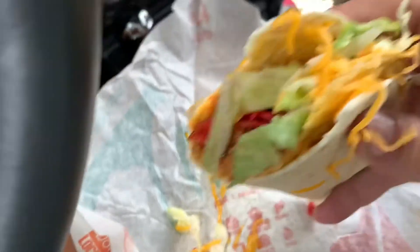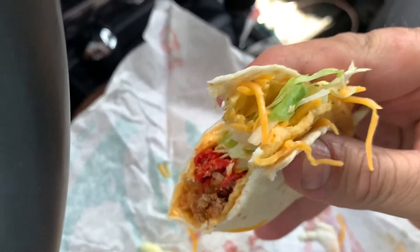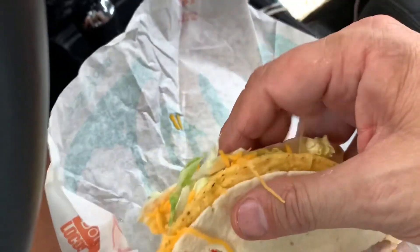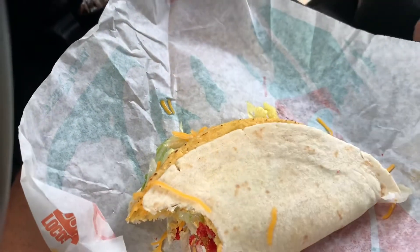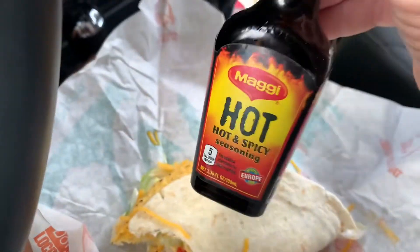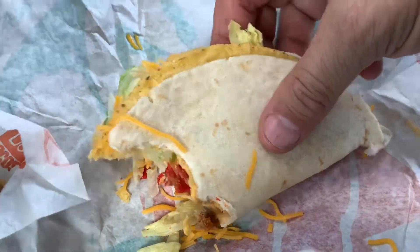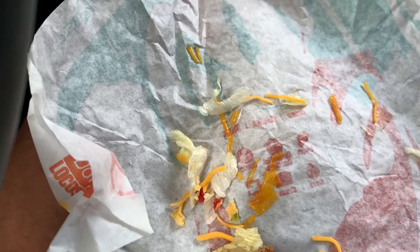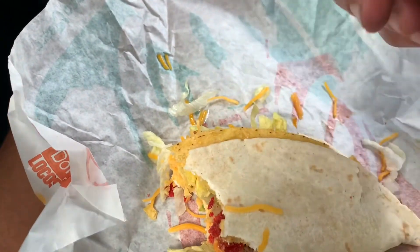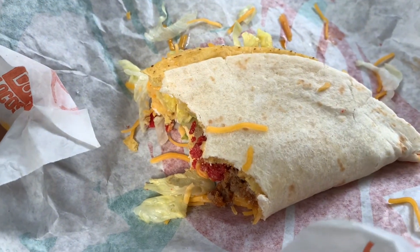Yummy. I don't know why Nestle hides this stuff from us. Where do they do that? This should be at every store in America. Anyway, thanks for watching. Contact Nestle and ask them to put that in every store in America. Thanks a lot.